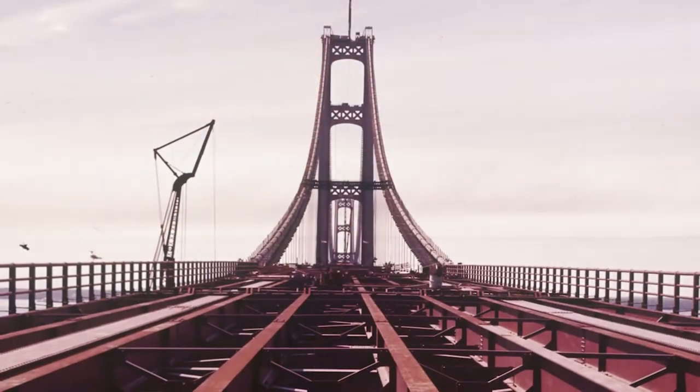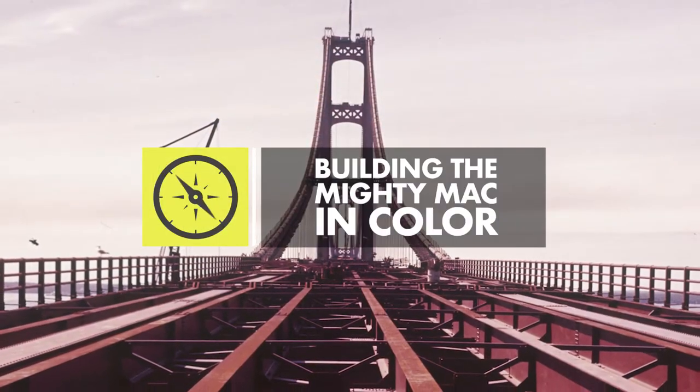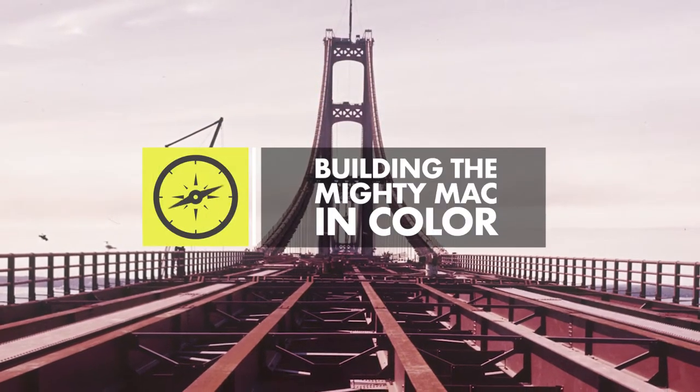For our next story, we're going to be trading in one bridge for another as we head further north to the tip of the mitt. The Mackinac Bridge was built in the mid-50s, and during its construction, West Michigan-based photographer Henry Zeman snapped spectacular and rare color photos. Henry Zeman passed in 2015, but now his family is sharing his incredible images with the world.